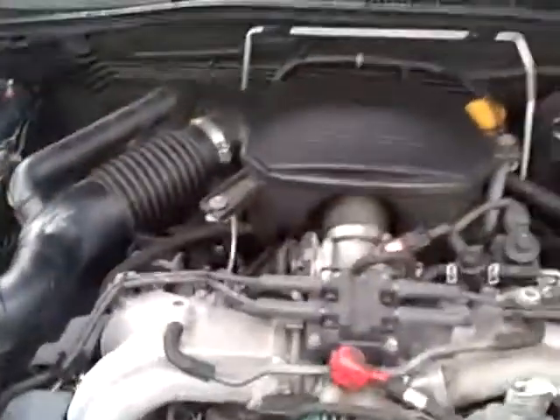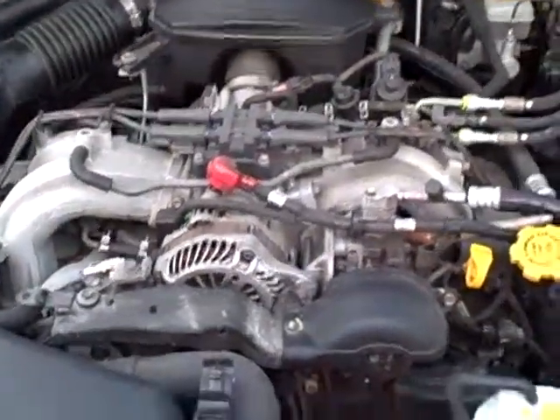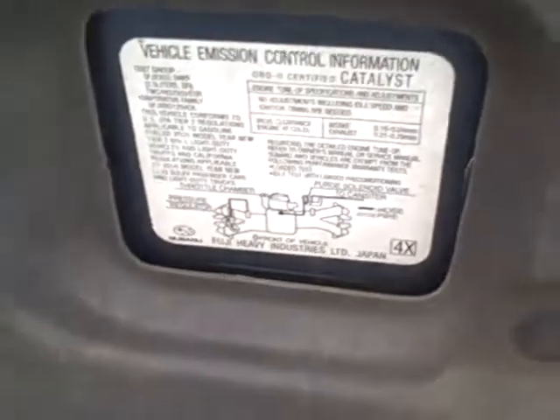Under the hood, the Subaru flat four — very durable, reliable motor. Originally designed by VW, but back then it was air-cooled. These are water-cooled, plenty of good heat. They call it the H4. We see all the EPA stickers under the hood, so certainly no sign of any significant prior damage anywhere.